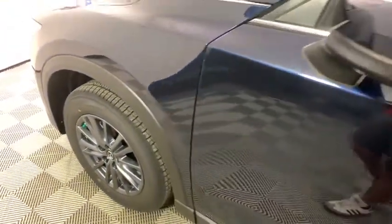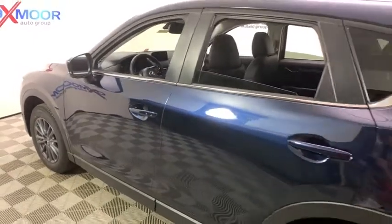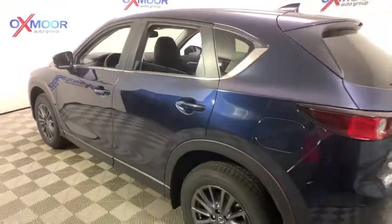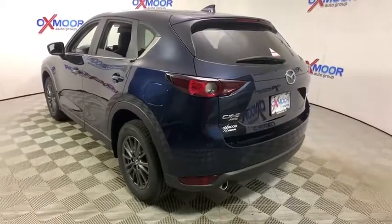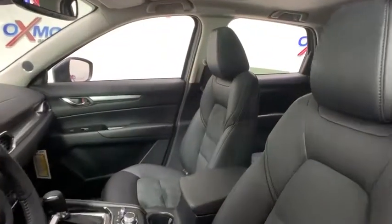Come test drive the 2019 Mazda CX-5. With its fuel-efficient engine, engaging driving experience, and daring styling, the Mazda CX-5 is a good pick for those seeking a sporty, yet thrifty, crossover SUV.